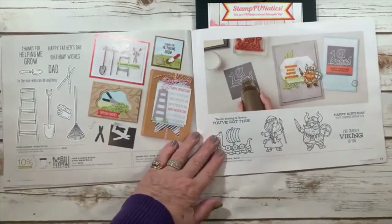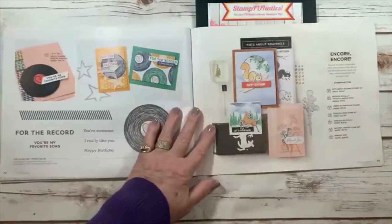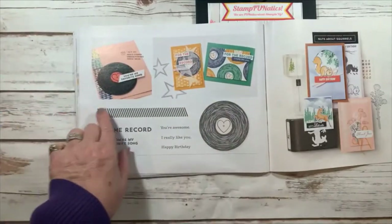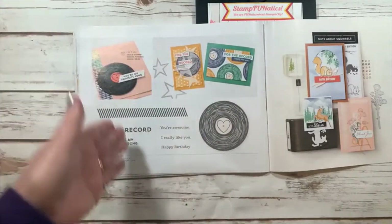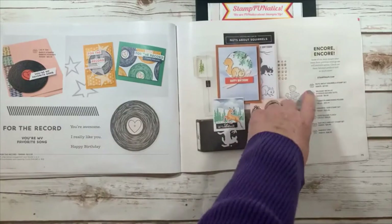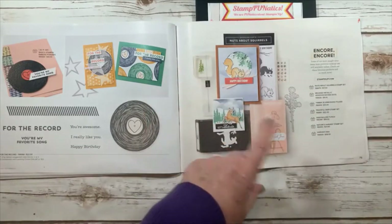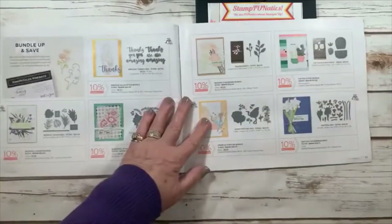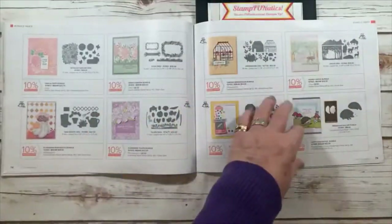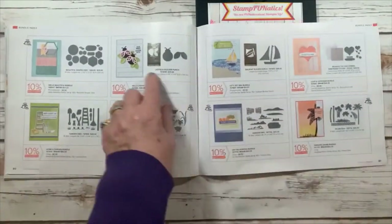For your Viking fans there's a ship and a girl and a guy — 'I've taken a viking to you,' cute even for Valentine's Day. For the Record has sayings like 'you're my favorite song,' 'you're awesome,' 'I really like you,' and 'happy birthday,' with a record die and cute elements. In the encore section they brought back the squirrel — 'nuts about you' is back — along with brushed metallic adhesive-back dots and other returned items from the previous catalog listed on page 75.